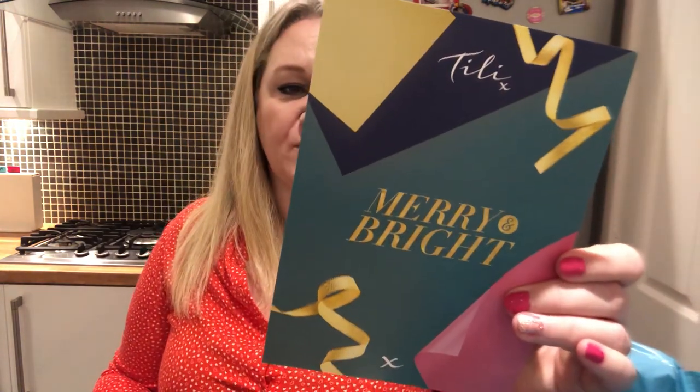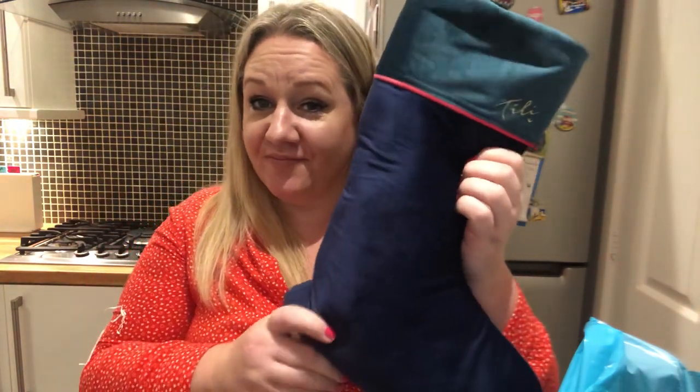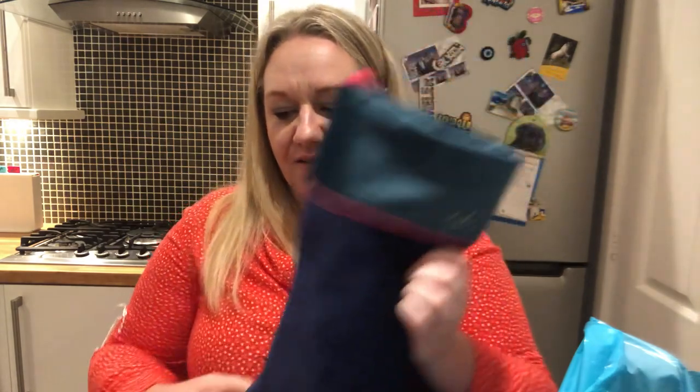Hi guys, thanks for joining me. Today I received this massive box from the courier — it's my Tilly stocking. You open the box and it gives you a list of everything inside. It doesn't give you prices, but it was £50 and it's now down to £40. It comes in this box with lots of paper worms and tissue paper, wrapped up nicely, and inside it smells amazing.